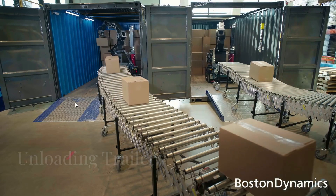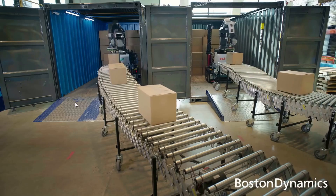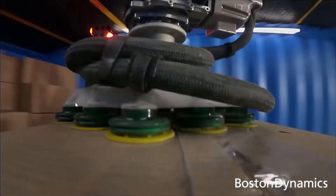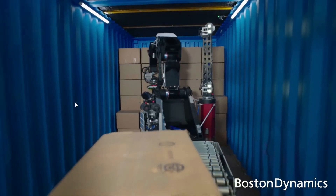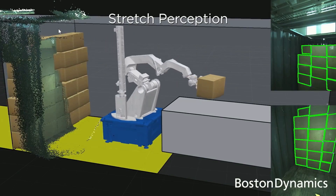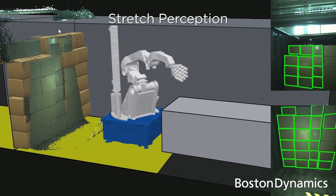Stretch excels at unloading trailers and containers, a task that's traditionally been labor-intensive and physically demanding. It can work up to two full shifts on a single charge, maintaining a consistent pace without fatigue.